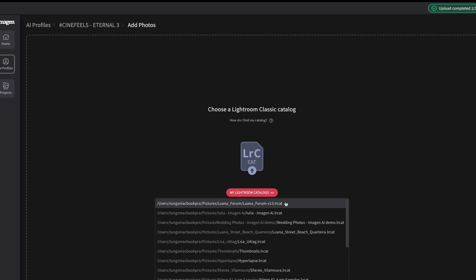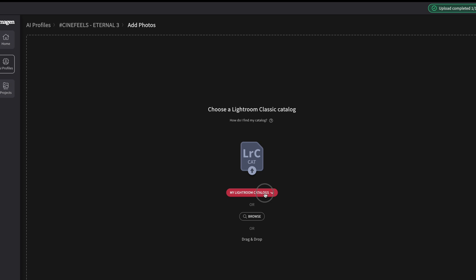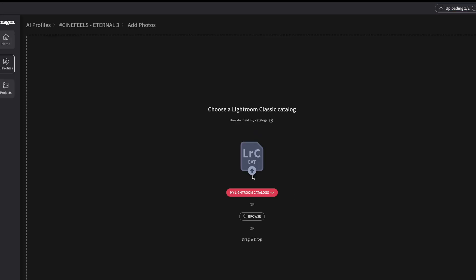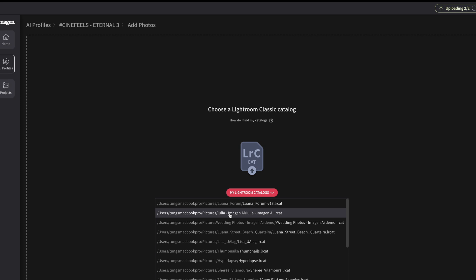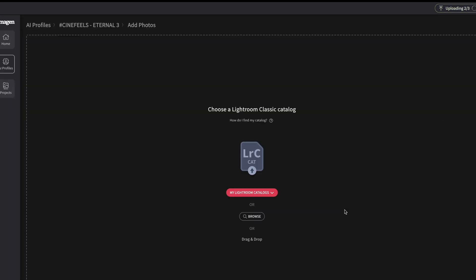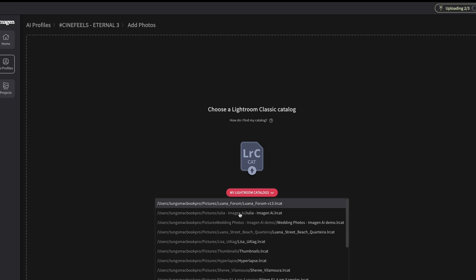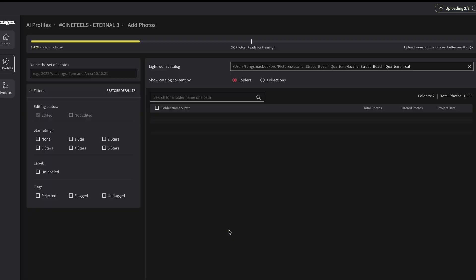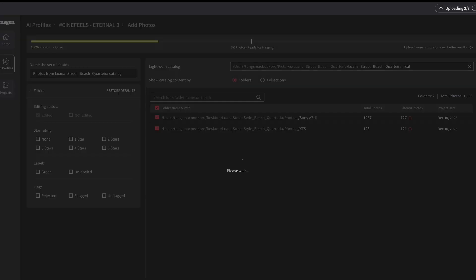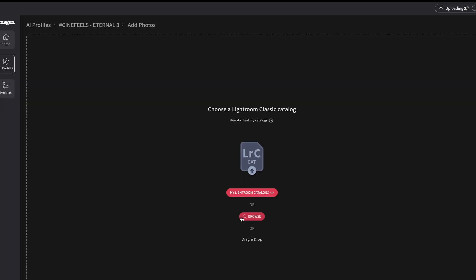The AI profile understands what adjustments are needed, be it white balance, exposure, color correction, and more. With Imagine AI, you're always in control — you review the results in Lightroom, make the tweaks that you want, and you can see that Imagine AI is evolving alongside your editing preferences. To unleash the full potential of Imagine AI, you need around 3,000 photos to feed into this system, allowing it to learn and create your unique personal profile.